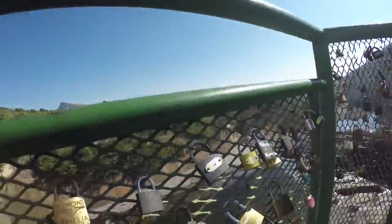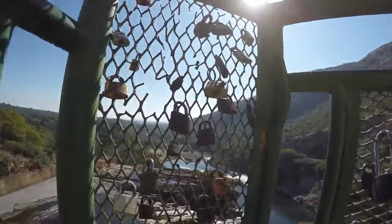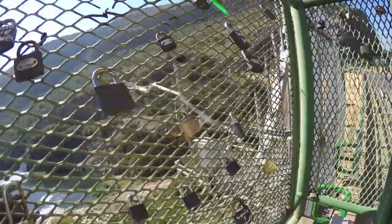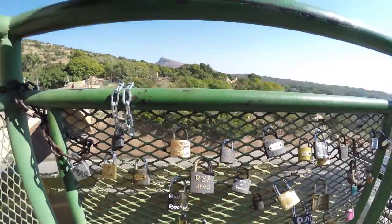A little interesting thing a lot of people do here at this lookout point is that couples bring locks. They lock it onto this lookout point and there are quite a number of locks already. Some of them you can see have been here for a very long time. That's actually quite nice — it's a nice idea.